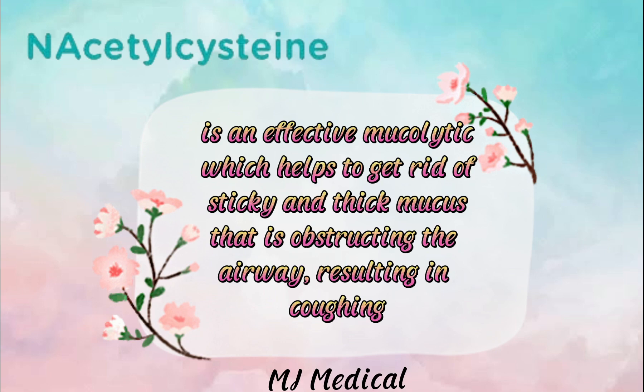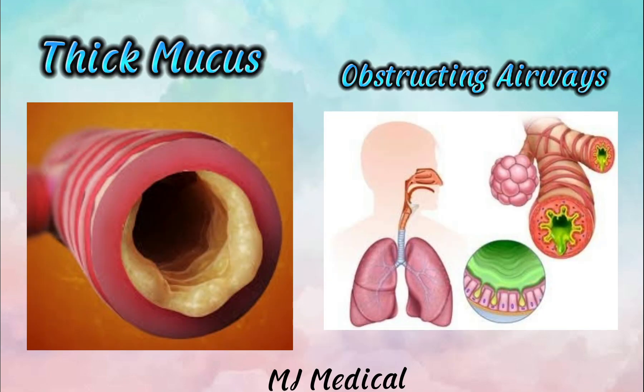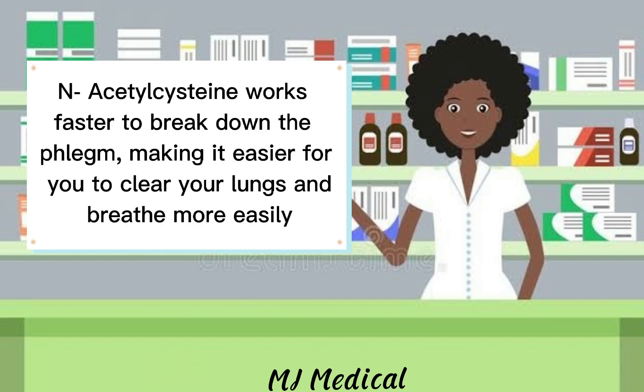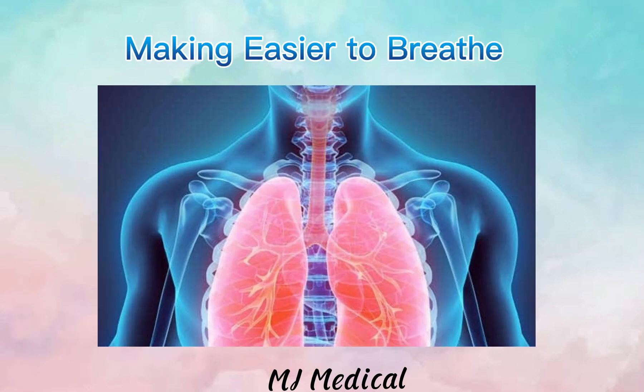N-acetylcysteine is an effective mucolytic, which helps to get rid of sticky and thick mucus that is obstructing the airway, resulting in coughing. N-acetylcysteine works faster to break down the phlegm, making it easier for you to clear your lungs and breathe more easily.